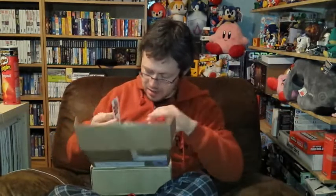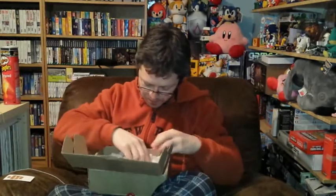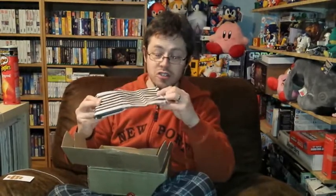The first thing out is a 15% off your next order voucher — there's a code on the back, so if I want to buy a console from them there's a discount, which is nice. Then through all the packaging peanuts, the first item looks like a Nintendo 64 cartridge to me. It is — it's Duke Nukem Zero Hour, which I don't have.